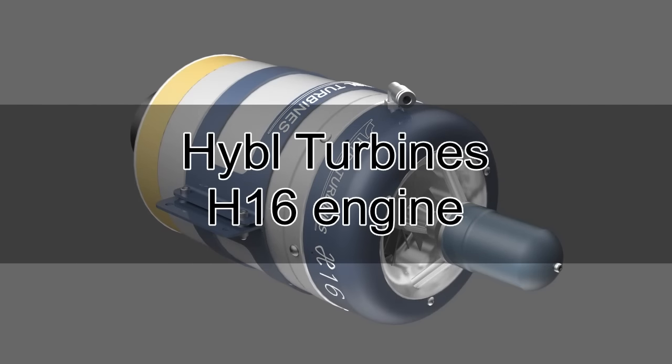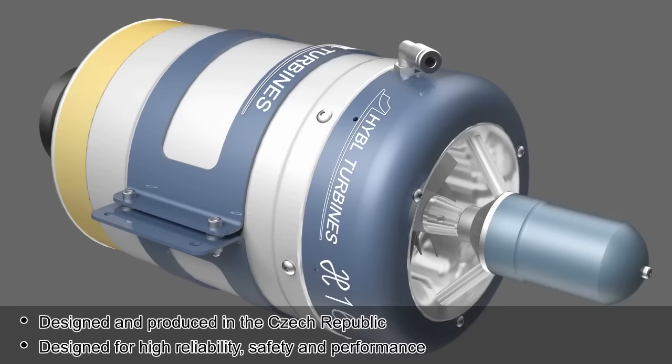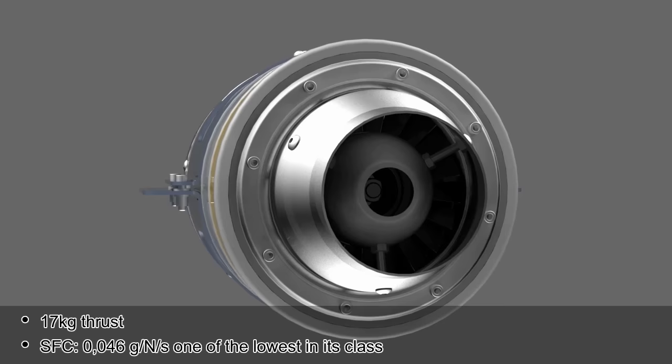Hebel Turbine's H16 engine — designed and produced in the Czech Republic for high reliability, safety, and performance. Low purchase and operating cost. Dedicated for models with 13 to 20 kg take-off weight.